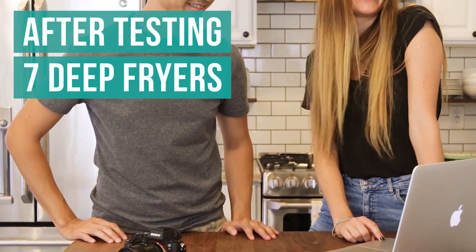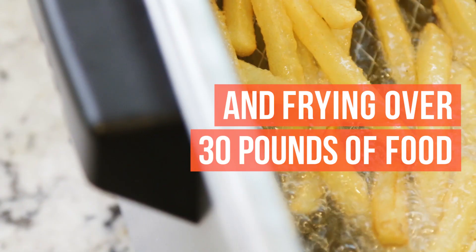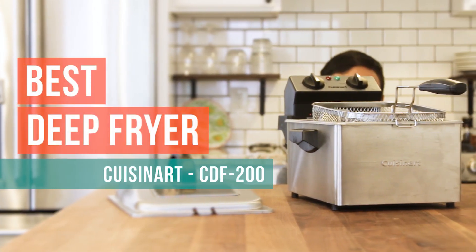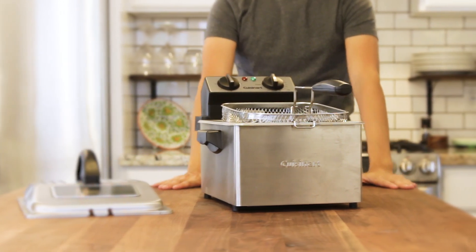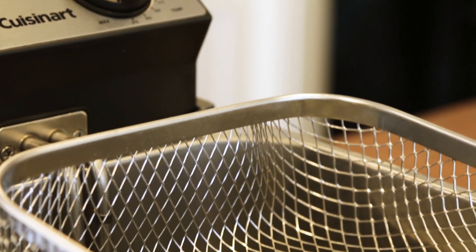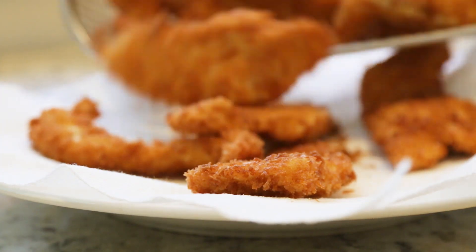We put seven deep fryers to the test, frying over 30 pounds of food, and determined that the Cuisinart is the best deep fryer for most home cooks. We recommend this fryer for its solid and attractive construction, large frying basket, fast heating capability, and restaurant quality results.